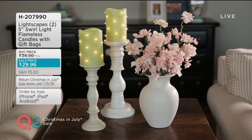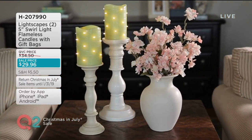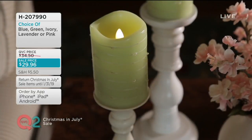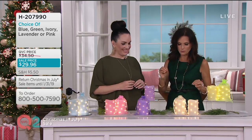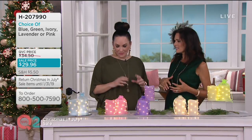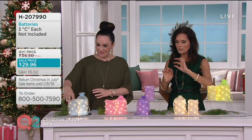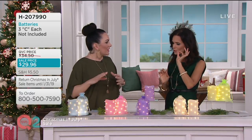You're getting two five-inch swirl light flameless candles that come with gift bags. I love that these are embedded with fairy lights — I love fairy lights. Janine Farrella, you are a girl that loves outdoor things and decorating ideas. I do, I love decorating. These are so pretty. I love this little tiny bit of just ever so sweet glow.